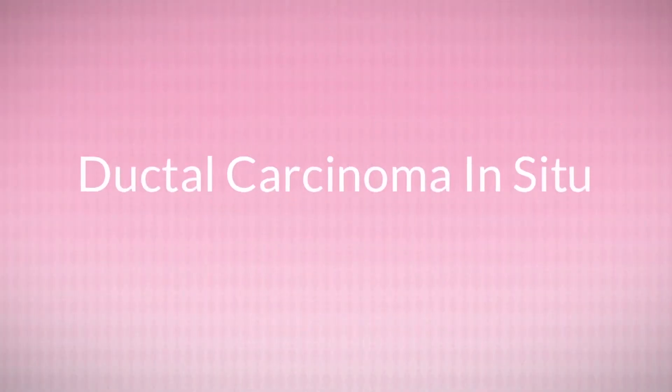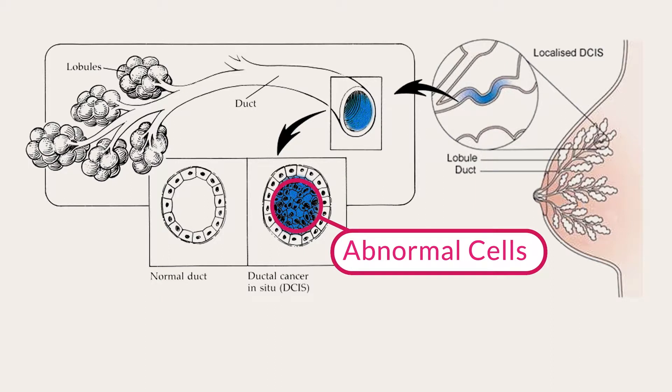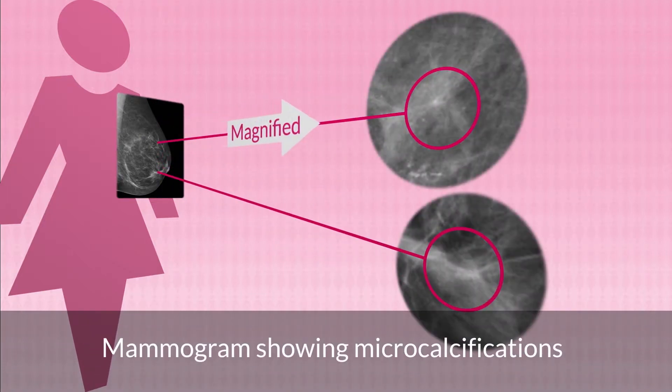DCIS stands for ductal carcinoma in situ and means that there are abnormal cells in the milk ducts of the breast, but importantly not in any other breast tissue. The doctors who looked at your mammogram noticed specks of white or calcium-like deposits on the x-rays and thought this looked like DCIS.